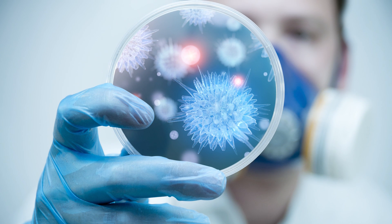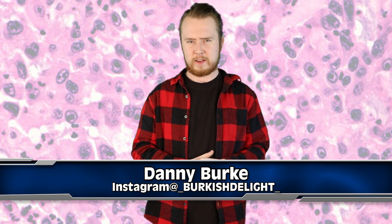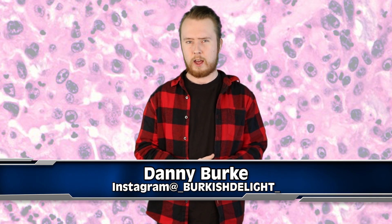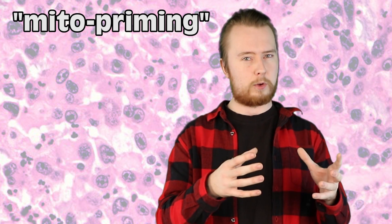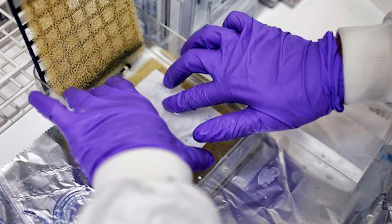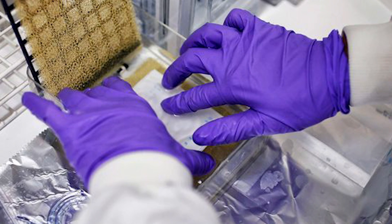It might not be the be-all end-all cancer cure we've been waiting for, but scientists seem to have found a breakthrough method for testing how good cancer drugs are at doing their job. It's called mitopriming, and it's a technique that was originally used to study how cancer cells die, but now they've found it's very good for identifying how well cancer drugs are doing.